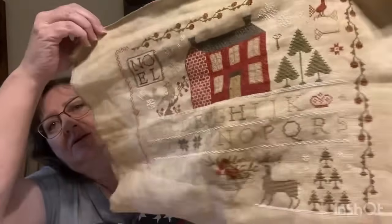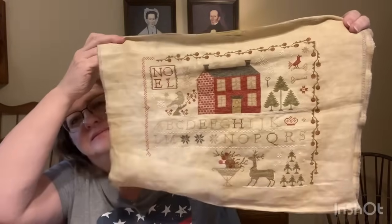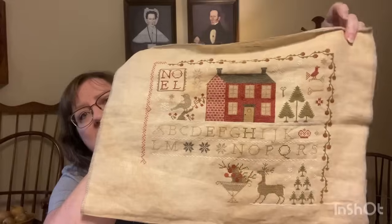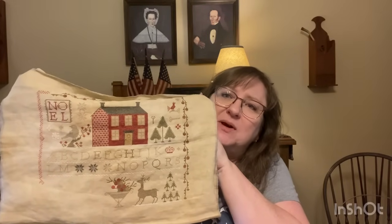I'm now working on the berry basket. The colors are just beautiful — I can't say enough about how this is turning out and it's so pleasant to stitch. Breaking it down into sections has made it so manageable. It's a pretty good size sampler, but splitting it up and doing it in sections has made it really enjoyable.